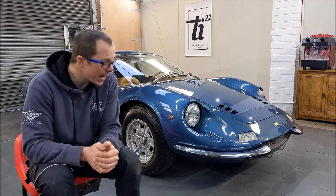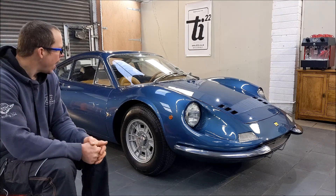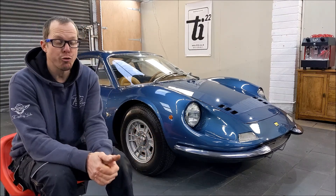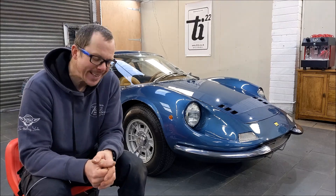So today I want to talk to you with this beautiful thing we have in the background, which is quite a rare thing — a 206 Dino GT. Worth about half a million pounds, one of 130. So yeah, it's quite a thing to detail.